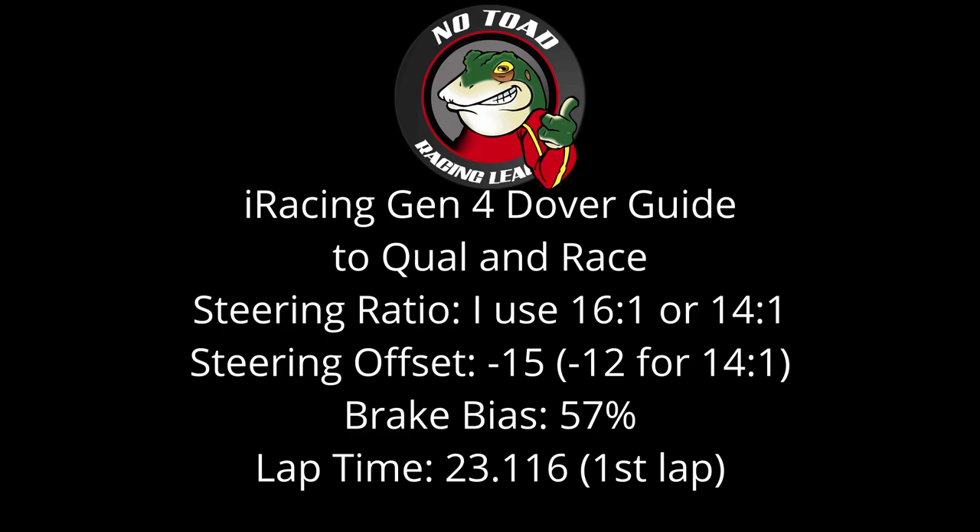Hey guys, Justin here. Before we get to the lap, I know a lot of people lately have been asking me if there are any leagues that I recommend, so I wanted to shout out the sponsor of today's video, No Toad Racing League.